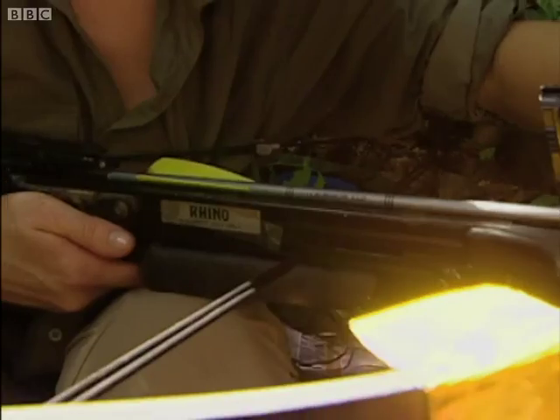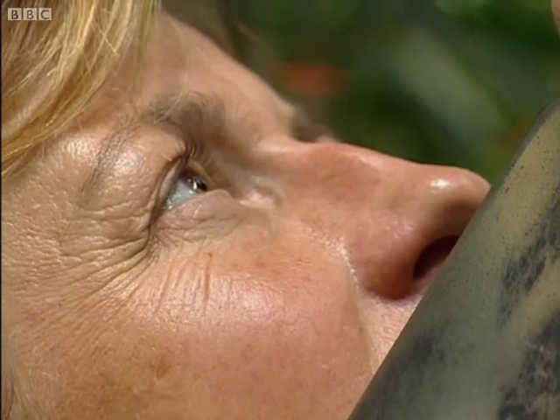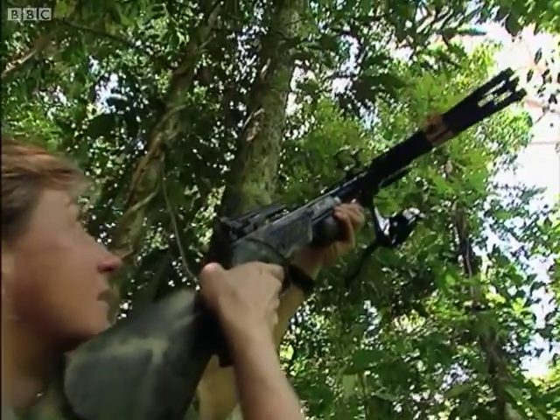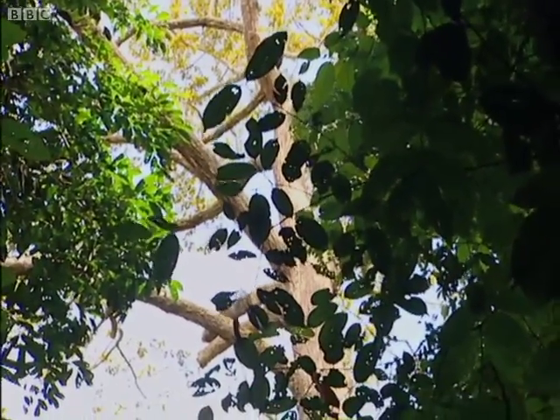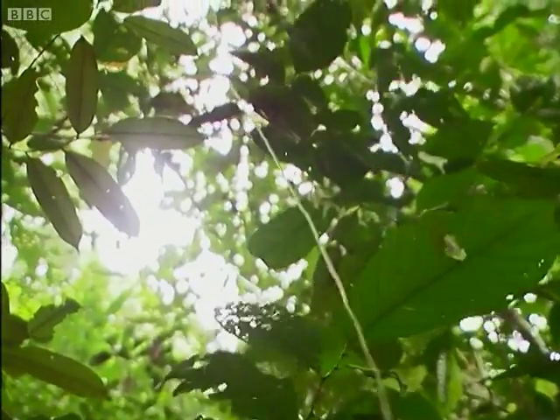Justine's already on her next step to tracking down the gibbons. She's going to build a platform up one of the giant forest trees. Her crossbow fires a line over a high branch — perfect, it went right through the right branch. She was really relieved at that, having thought it was going to be a nightmare.